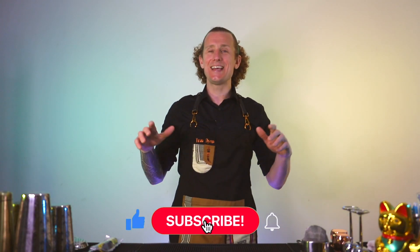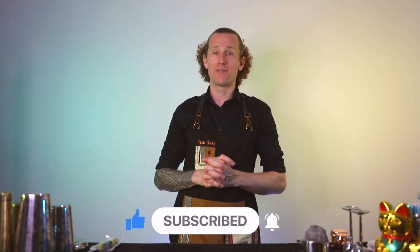If you're new around here, I dare you to click on the subscribe button and take it to the next level to switch on those notifications so you can learn a new cocktail with me every single Tuesday.